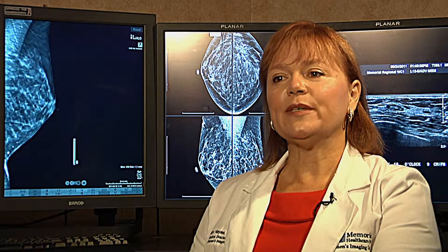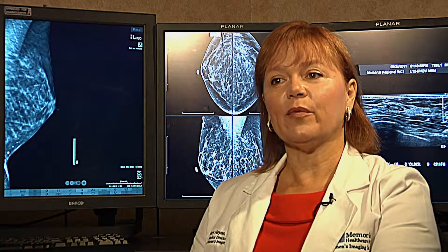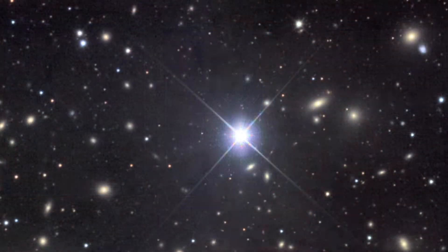As the breast tissue is more dense — typically with younger women, but it's variable — the breast background gets whiter and whiter. So we're looking for a star in a daytime sky, and it's harder to find those cancers.